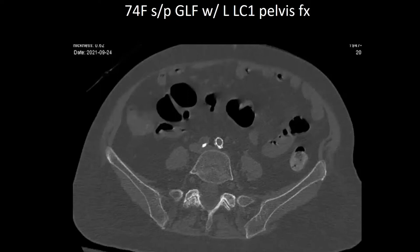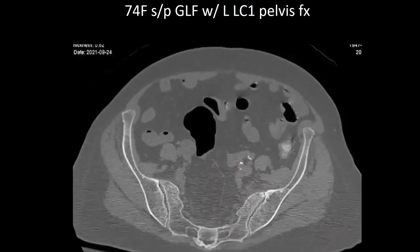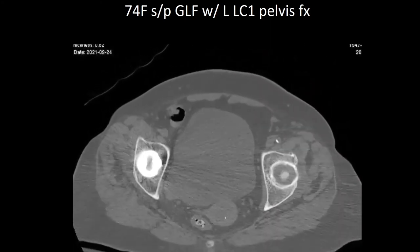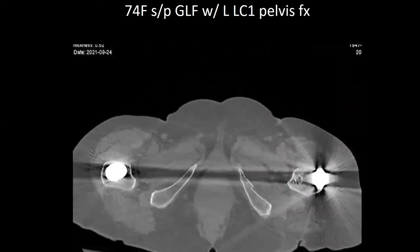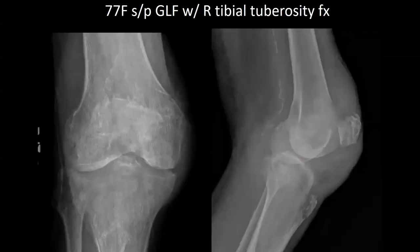Next is a 74-year-old female, status post ground-level fall, with a left LC1 pelvis fracture. Notably she had a THA on the right from two years ago and a DHS on the left 20 years ago. The patient has been made protected weight-bearing with a walker. Next, a 77-year-old female, status post ground-level fall, with a right tibial plateau fracture, no chronic extensive mechanism dysfunction. At this time, the patient is non-weight-bearing, placed into a knee immobilizer, with a plan to progress weight-bearing.